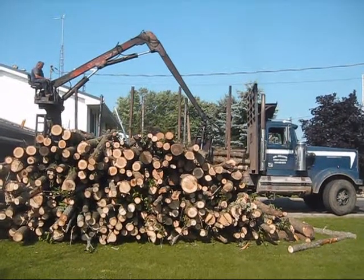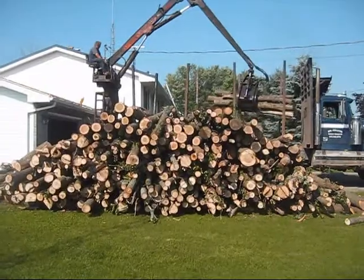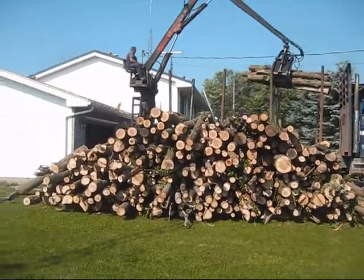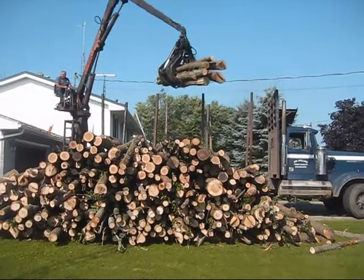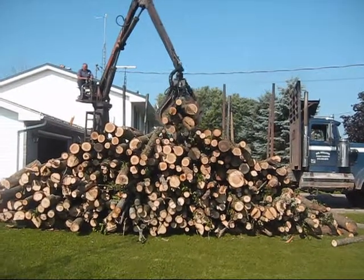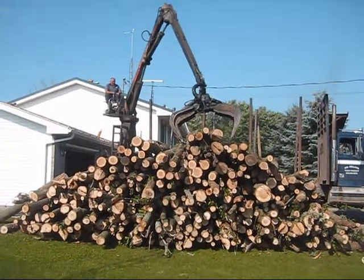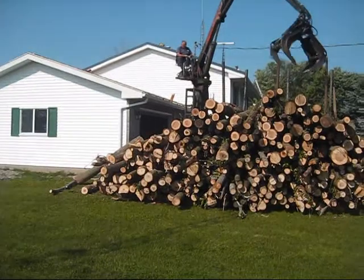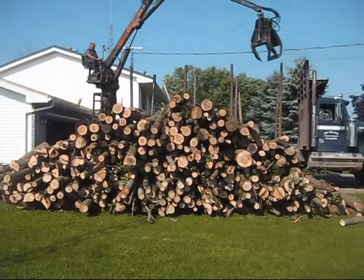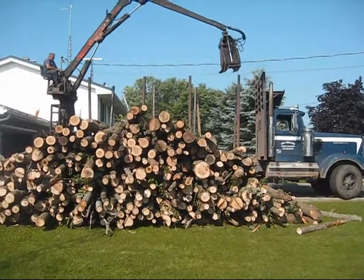I think this might be the last handful. He stacked it a little bit higher this time and not as long. There are a lot of small pieces, so it should cut fairly well. Sometimes the bigger ones are really hard to get through. Seems like he's got it a little higher in the center, which will make it a little harder when I'm moving the logs around.